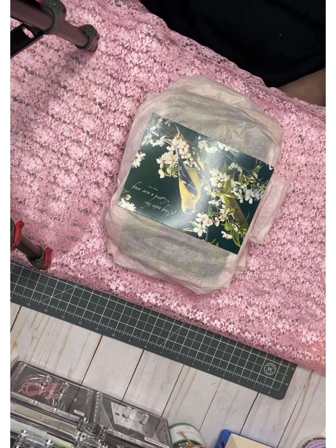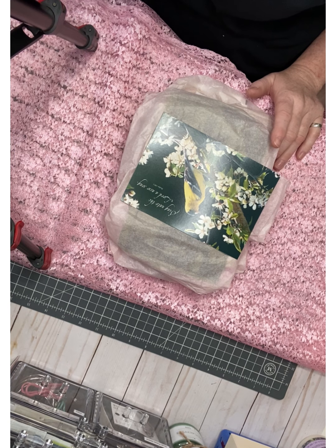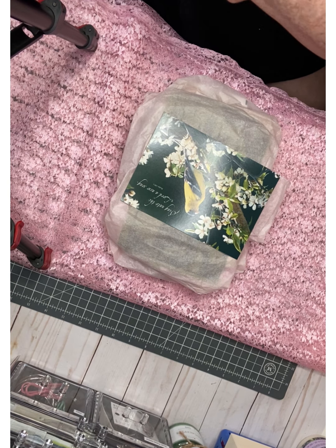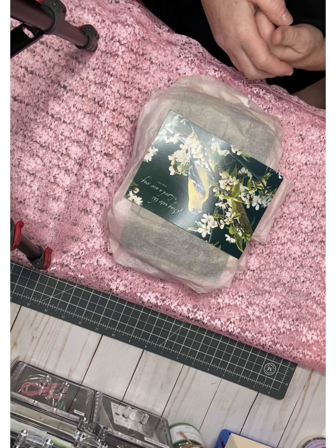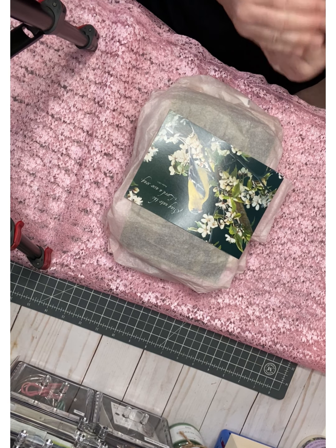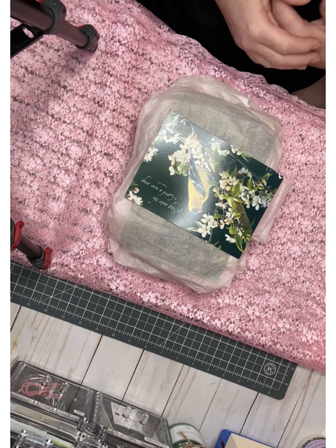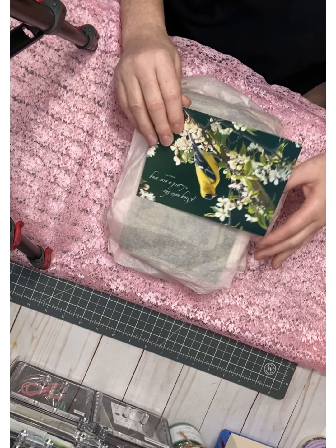Hi guys, how are you doing? I wanted to come on here and show you some goodies that I got. Have you guys heard of CraftPlanRight? Maggie is awesome — she also has a Facebook group and a CPW ephemera swap group. With CraftPlanRight, monthly you send things to a swap partner and there's usually a theme. This month it was birds, and you send 20 plus items related to the theme, and then a lot of times we send extras.